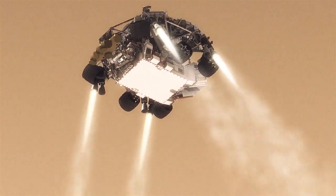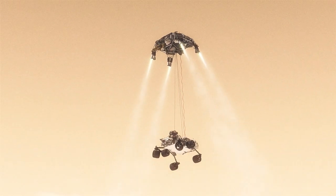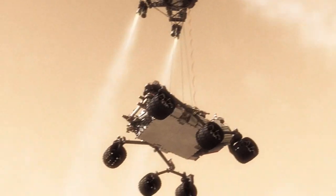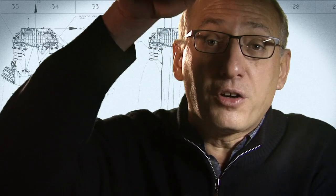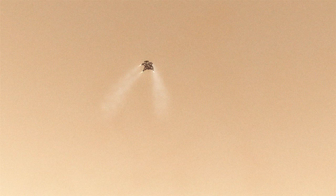It's 20 meters above the surface. We have to lower the rover below us on a tether that's 21 feet long, and then gently deposit it on its wheels on the surface. As the rover touches down and is now on the ground, the descent stage is on a collision course with the rover. We must cut the bridle immediately and fly the descent stage to a safe distance from the rover.